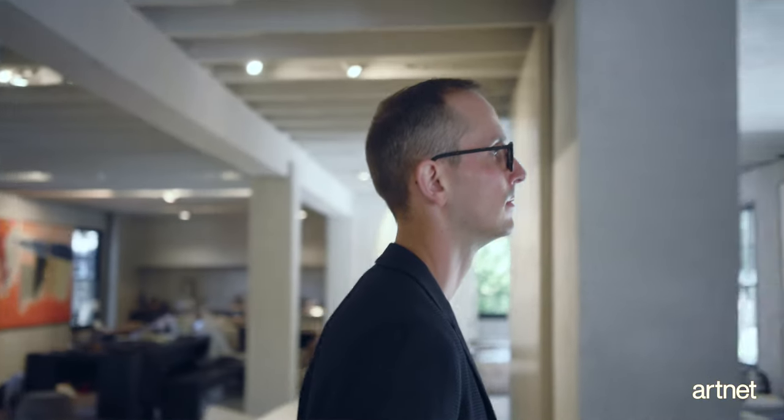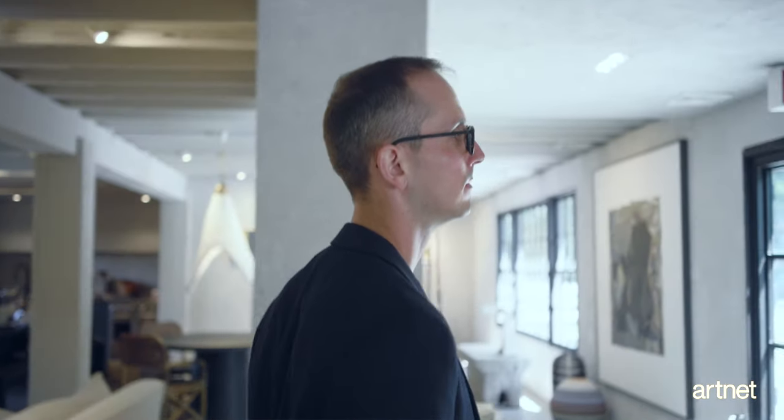My name is Dakota Sika. I'm a partner at the Leslie Feely Gallery in New York City. I'm also the owner of the Java Project Gallery, which shows emerging artists in Brooklyn. I am a collector of post-war art, mainly color field and abbex painting, and I also dabble and collect emerging artists.